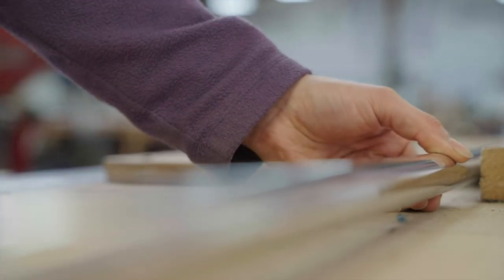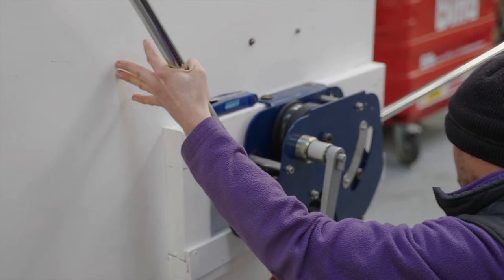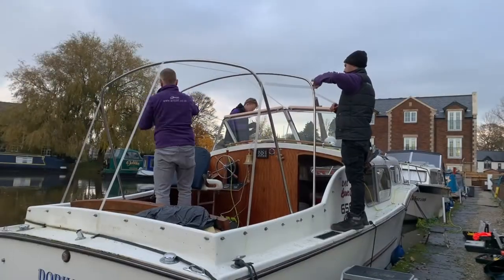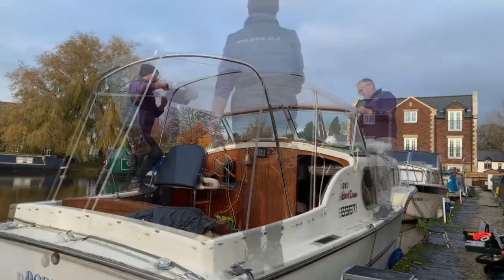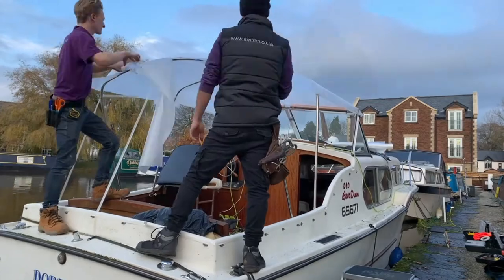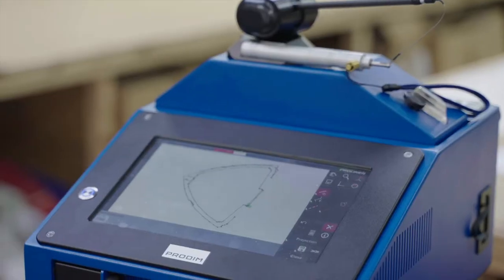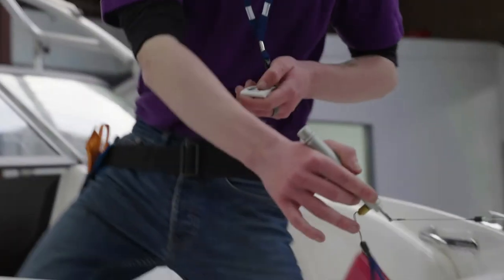All our canopy frames are made in-house using marine grade stainless steel tubing and mounting hardware. A second visit is made to the boat to install the framework and pattern up for the new canopy. This will be done in one of two ways: either traditionally using plastic patterning fabric to create templates, or digitally using our state-of-the-art 3D digital measuring equipment.